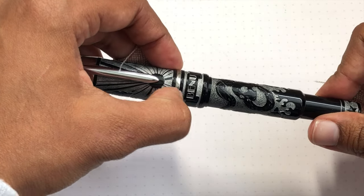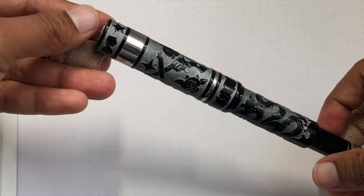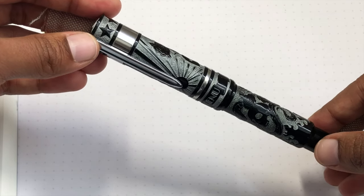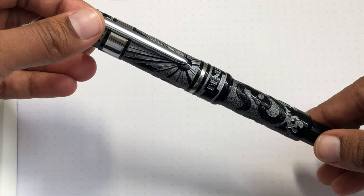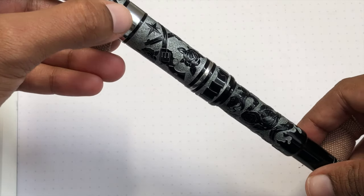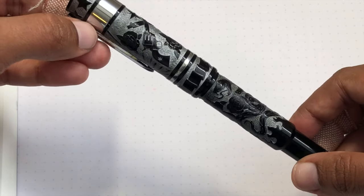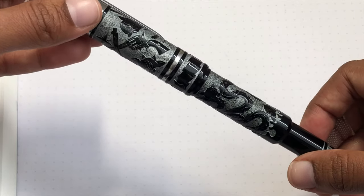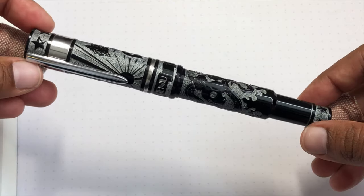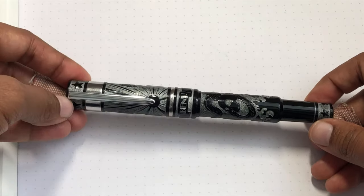There's not a lot of trim other than the clip and this band, but there's a lot of detail on the pen itself. The finial has that swallow. I'm rotating it so you can see the tattoo design elements: a nautical compass, shotguns, roses and thorns, stars, the Bennu logo on the banner, snake or snakes, skulls, and flames. There's a whole lot of tattoo elements on here and this is all hand painted.